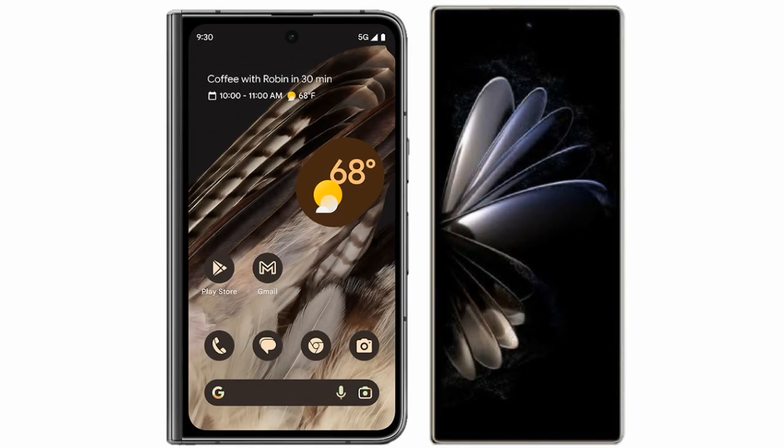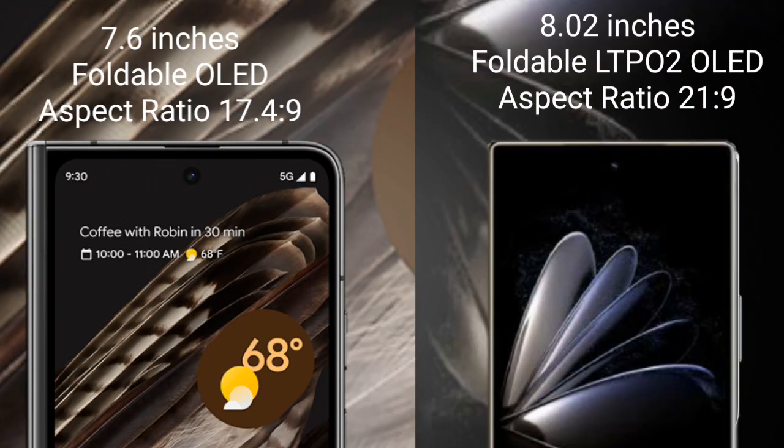I will compare the new Google Pixel Fold with Xiaomi Mix Fold 2. Google Pixel Fold comes with a 7.6-inch foldable OLED display. Xiaomi Mix Fold 2 comes with an 8.2-inch foldable LTPO 2 OLED display.